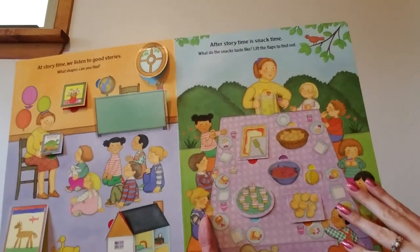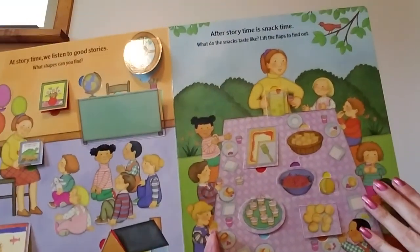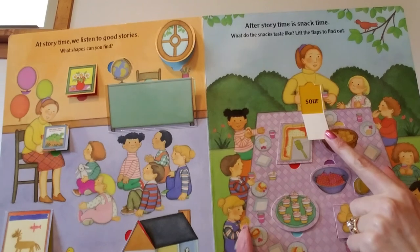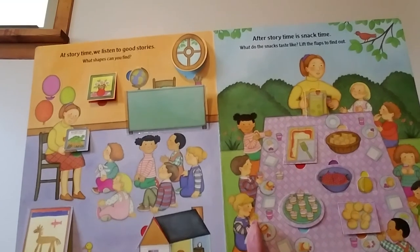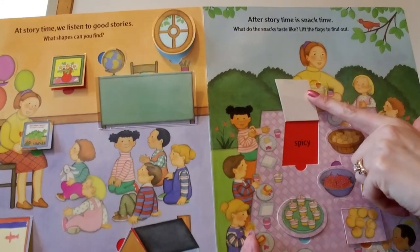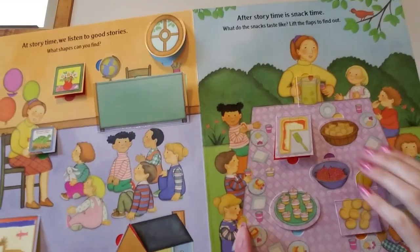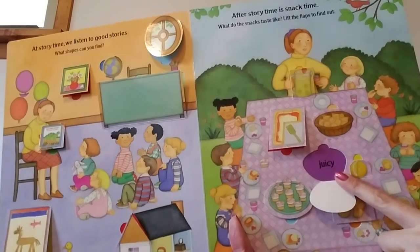After story time, it's snack time. What do the snacks taste like? Lift the flaps to find out. It looks like the teacher's gonna pour some lemonade — let's see what the lemonade tastes like. Sour. Lemonade is sour. This looks like pizza to me — let's see what their pizza tastes like. Spicy. These look like crackers in a bowl — they taste salty. This looks like some berries in a bowl — their berries taste juicy. I love juicy berries.